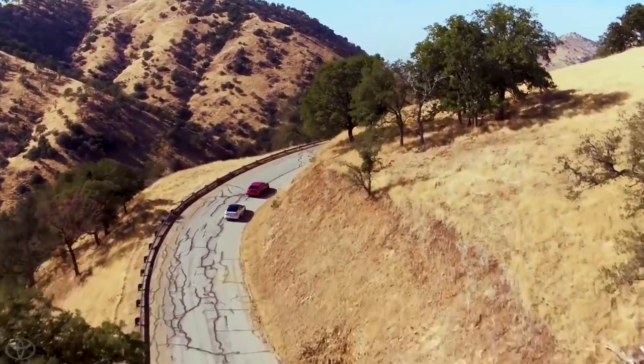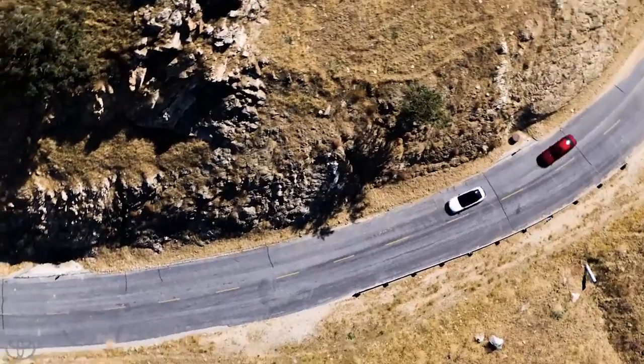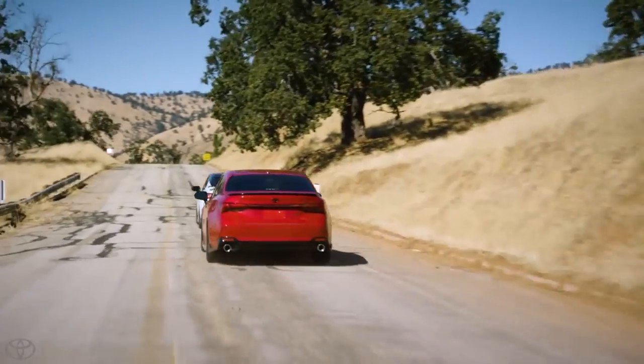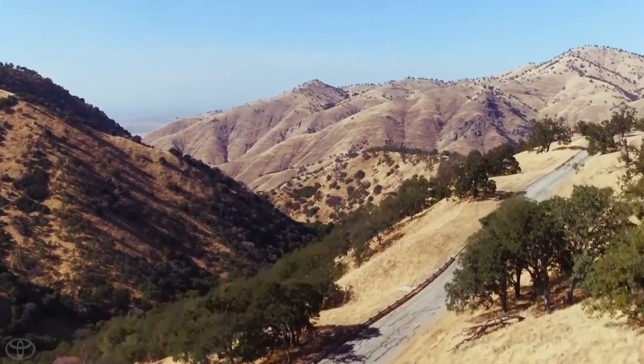I think the customers will be blown away by the dynamic performance. You are going to feel totally connected to the road and have an absolute blast driving these cars. You'll have a huge smile on your face because this vehicle is just reacting to everything you do. And those driving dynamics are really going to give them a seat-of-the-pants feel that's going to be like no other Camry or Avalon that we've ever built.